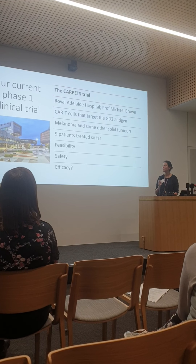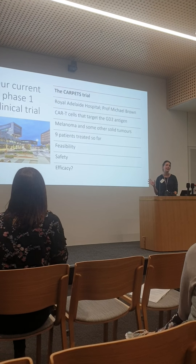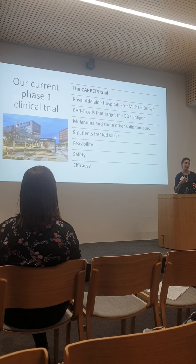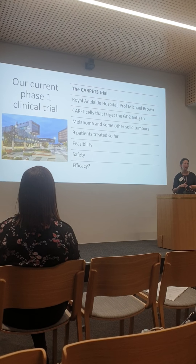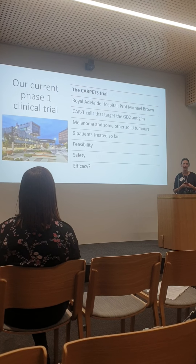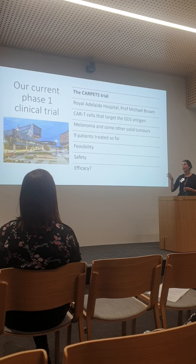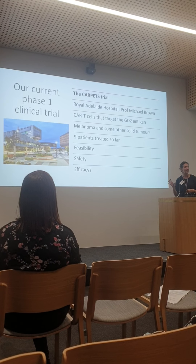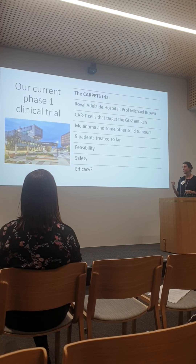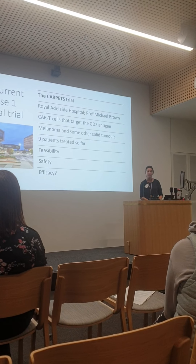We've treated nine patients so far, and the first goal we've met is feasibility. This is really important because CAR T-cells are such a complex product to make. We've shown we can make them here at GMP quality. That kind of scale of production for wide availability means a factory approach, which we don't have in Australia, but we can do bespoke manufacturing — making one product for one patient at a time — for this early phase trial. We've also shown it's safe, with no serious adverse events.